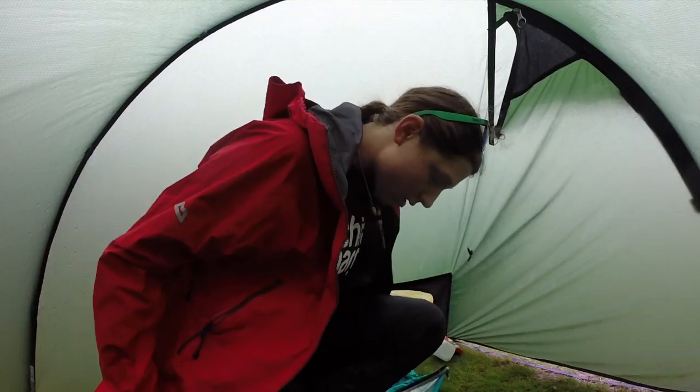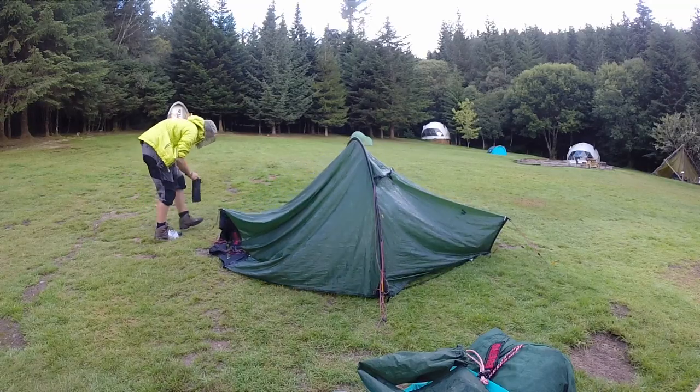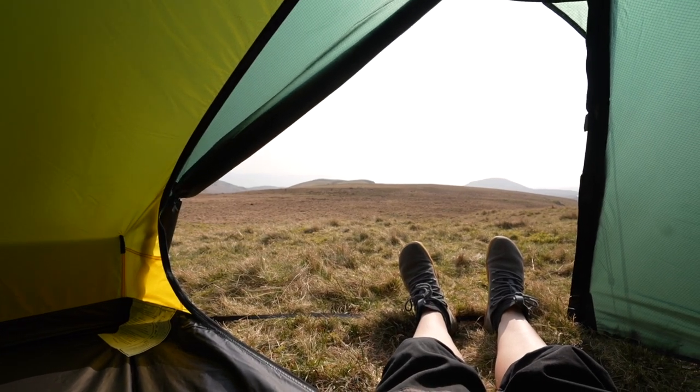The main times I separate the inner and outer are after heavy condensation or a really rainy night, to keep the inner protected. By taking the inner down first, I keep it dry — so even if the outer is wet, the inner stays dry when packed. In a push you could get two people in this Akto; I've done it in an emergency — very snug, but it worked fine. I must stress though that this really is a winter tent.